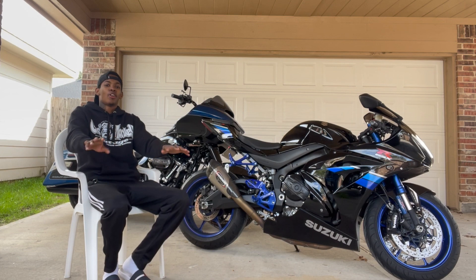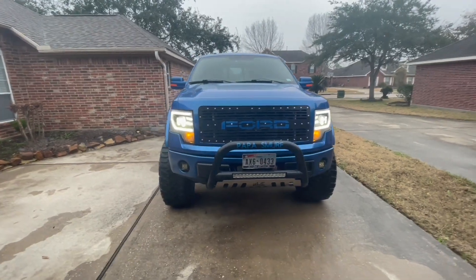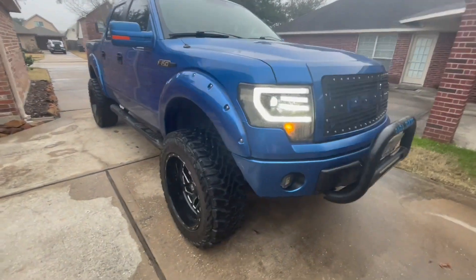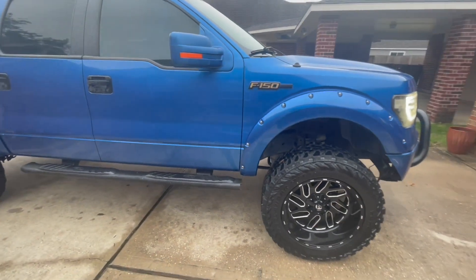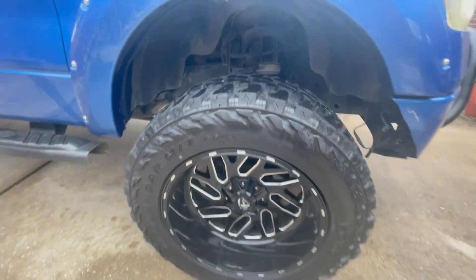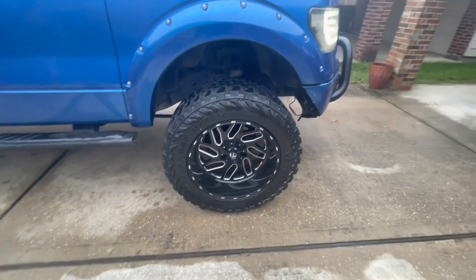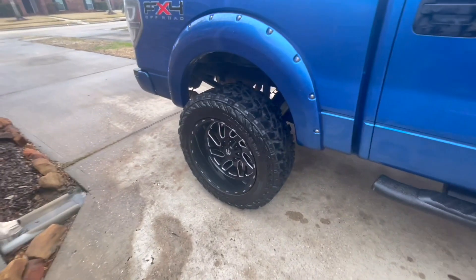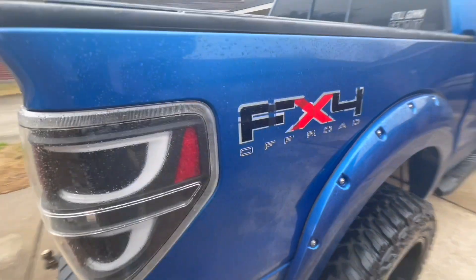All right YouTube, let's get into the reveal — 2010 F-150, 5.4-liter V8, 4x4. It's got a six-inch Rough Country lift on there with 37s. I don't know exactly how wide those wheels are — I'm guessing they're probably 12s but I'm not sure right now. This is my first ever lifted truck.